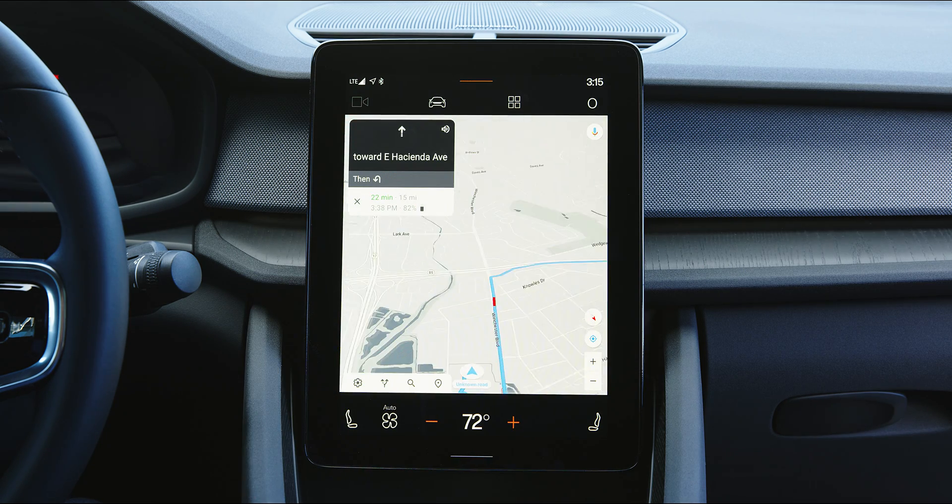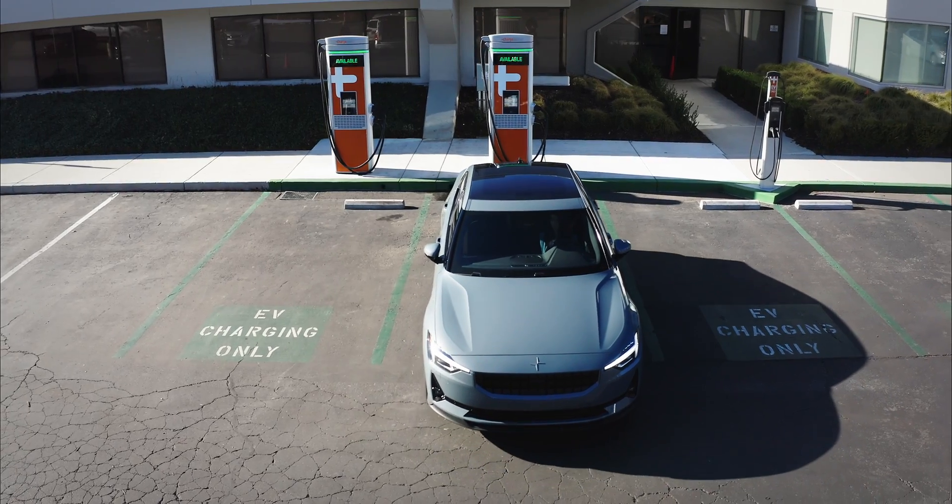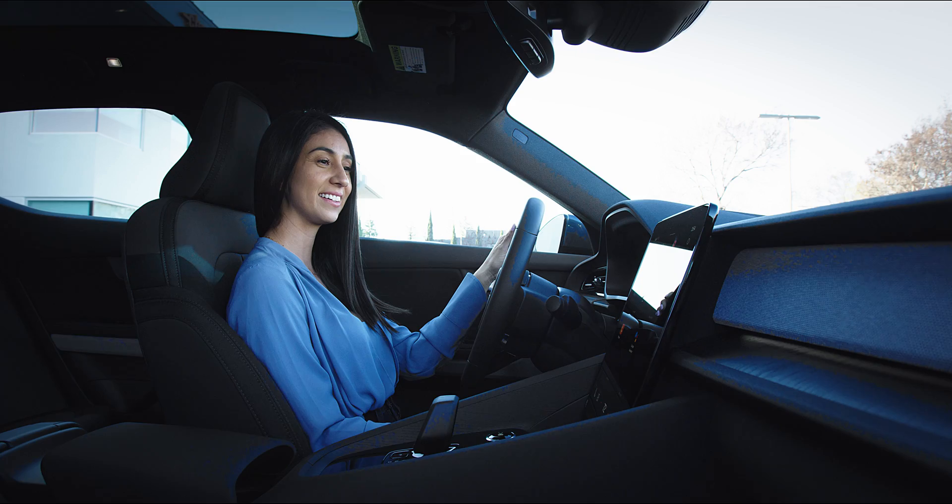With our fast charging capabilities and one of the world's largest, most advanced charging networks, we'll get you back on the road quickly.